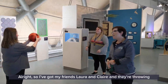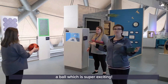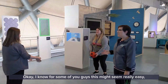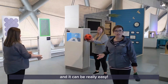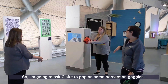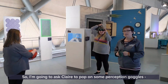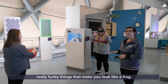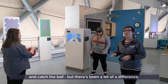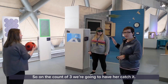All right, so I've got my friends Laura and Claire and they're throwing a ball around. I know for some of you this might seem really easy, but what if we make it a little more tricky? I'm going to ask Claire to pop on some perception goggles — really funky things that let you look like a frog. We're going to do the same thing and Claire is going to try and catch the ball, and on the count of three we're going to have her catch it.